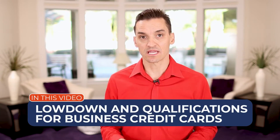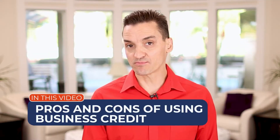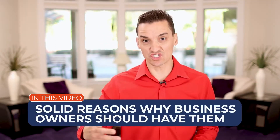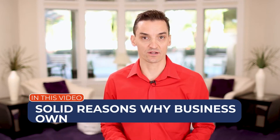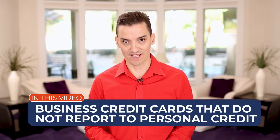In this video I'm going to give you the lowdown on business credit cards. We'll talk about qualification for business credit cards, then dig into the pros and cons of using business credit cards, and I'll give you solid reasons why business owners should actually own them. And then we'll look at business credit cards that do not report to your personal credit.